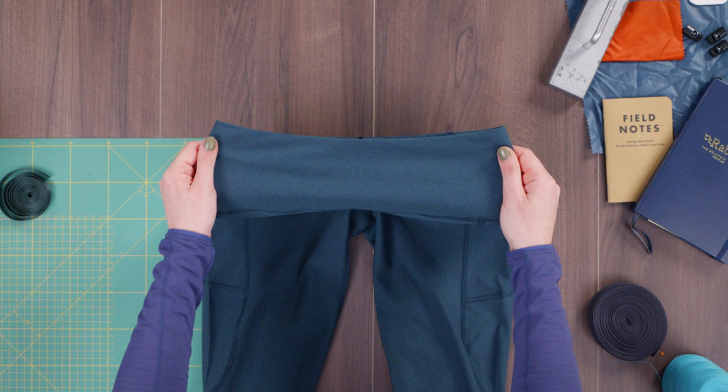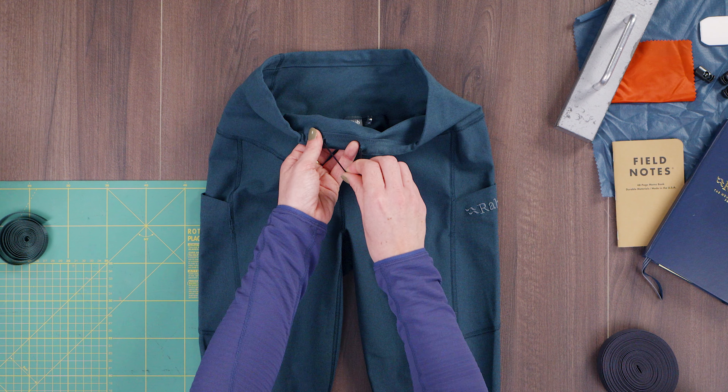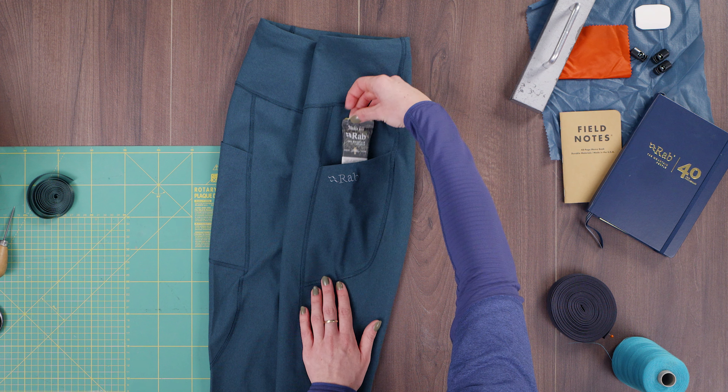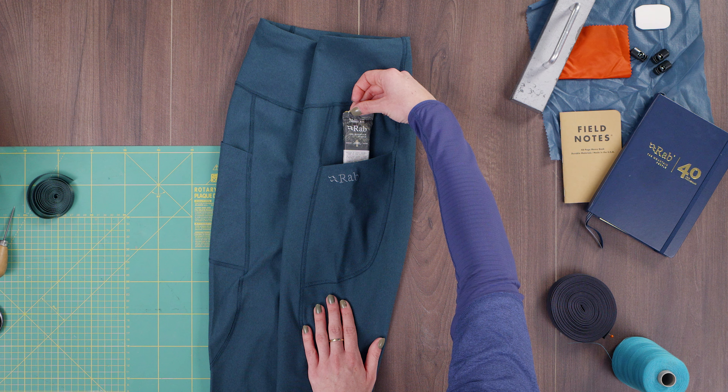They feature a deep stretch waistband with a draw cord adjustment for support and a comfortable fit, as well as flat lock seams throughout to prevent any rubbing. And for storage they feature two thigh stash pockets which are positioned for easy access on the move.